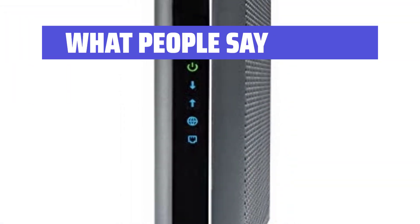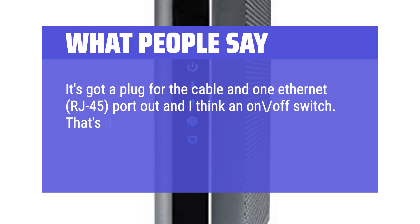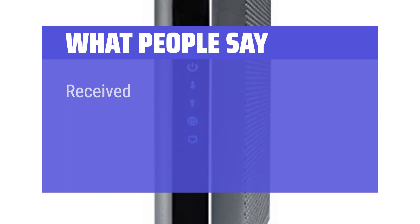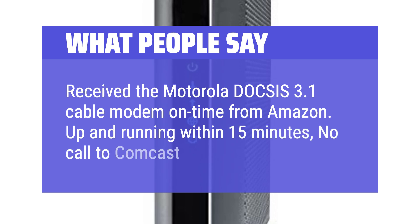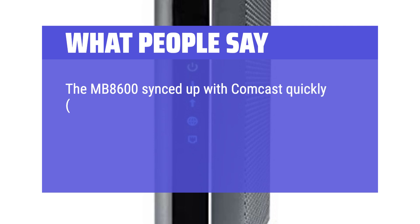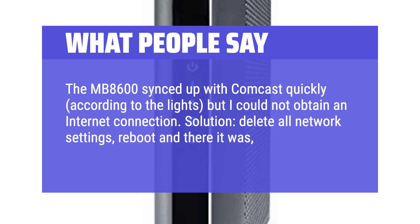What people say: It's got a plug for the cable and one ethernet RJ-45 port out and an on-off switch. That's it — it makes a connection and hasn't failed since I got it a month or so ago. Received the Motorola DOCSIS 3.1 cable modem on time from Amazon — up and running within 15 minutes, no call to Comcast. The MB8600 synced up with Comcast quickly according to the lights, but I could not obtain an internet connection. Solution: delete all network settings, reboot, and there it was — Comcast activate.